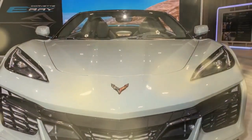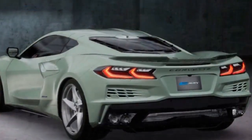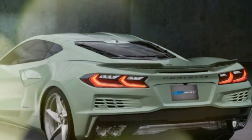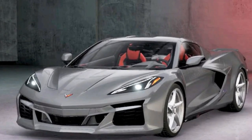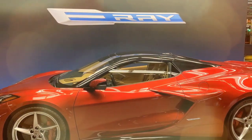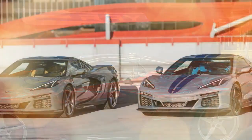However, maintaining this mode can be tricky as the engine engages if you exceed 45 mph (72 km/h) or accelerate too quickly. Notably, unlike the McLaren Artura, the E-Ray doesn't require plugging in. The battery recharges during normal driving and through regenerative braking. While this limits the car's electric-only range, it simplifies the driving experience to just getting in and going.